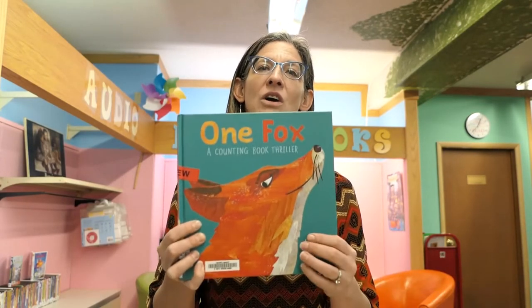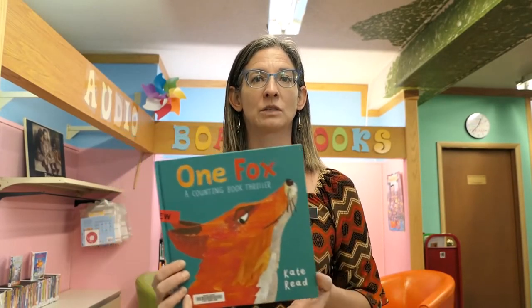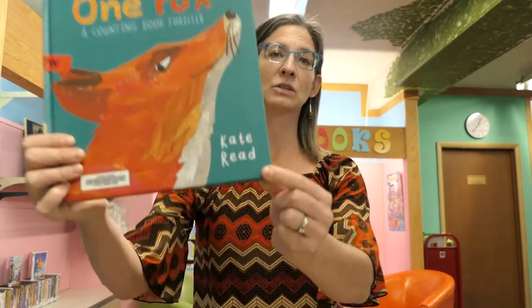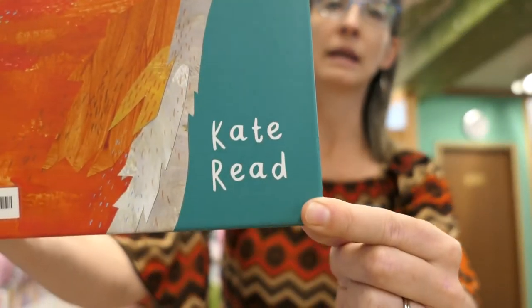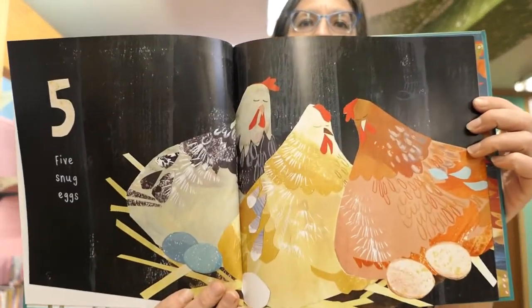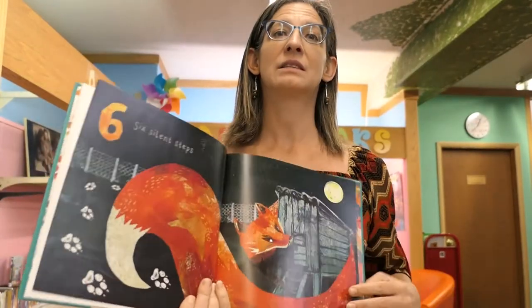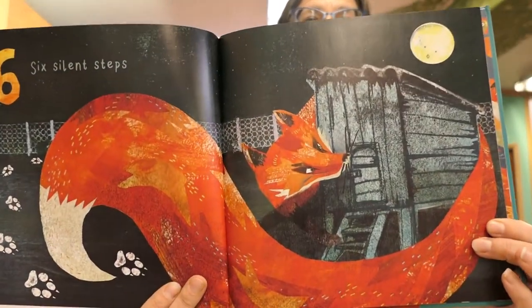Not only does it explore the fun idea of the fox in the hen house and a little bit of danger that piques our young readers' interest, but it's also an excellent book to get them to start counting and begin those first number explorations. The author is also the illustrator, Kate Reed, and I'm going to give you a little sneak peek of what some of those illustrations look like. Very easy to read, it's going to keep their interest, keep them engaged, and honestly they're going to beg for you to read it over and over.